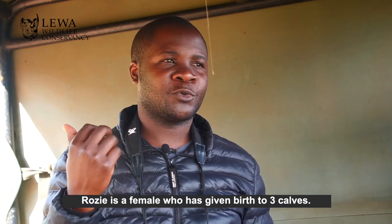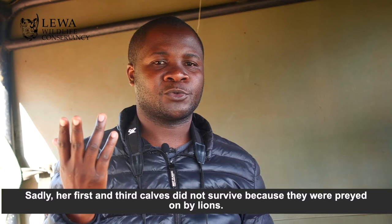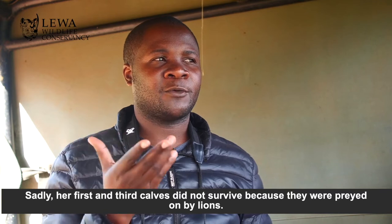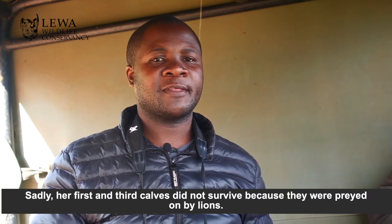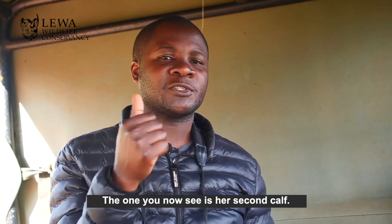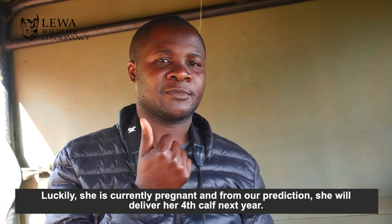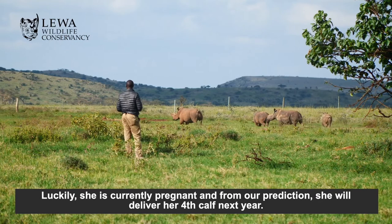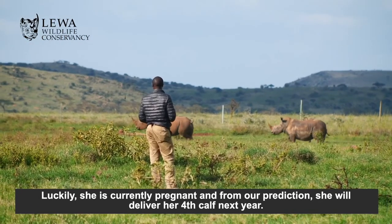Rosie has given birth to three calves — two did not survive. They were preyed on by lions. That was the first calf and the third calf. This is the second calf to Rosie. She lost the third calf last year, but she's pregnant and from our predictions, next year she'll deliver the fourth calf.